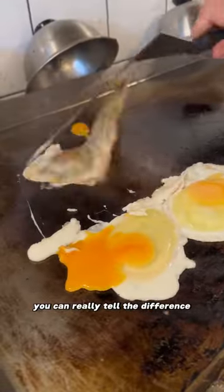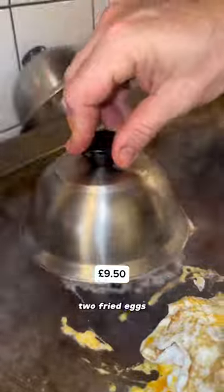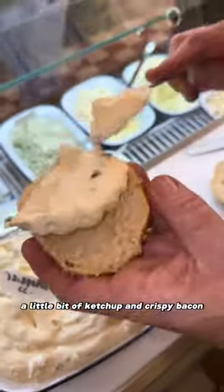And it's actually mad — you can really tell the difference. They've got loads of different fillings, but this was the Beck in the making: two fried eggs, two slices of American cheese, a little bit of ketchup, and crispy bacon.